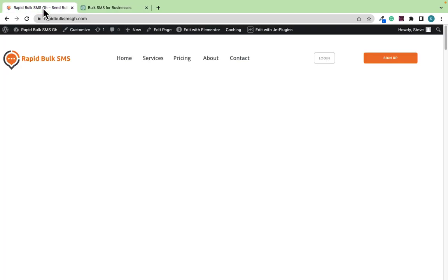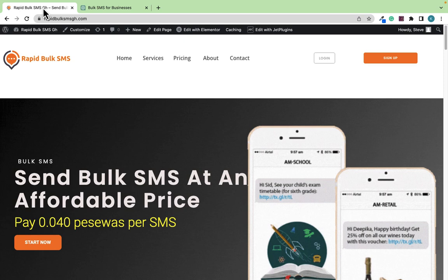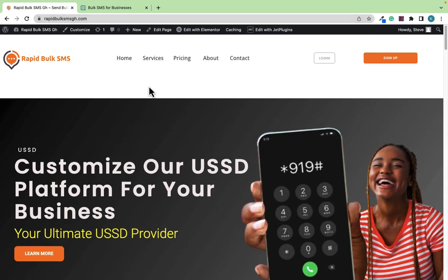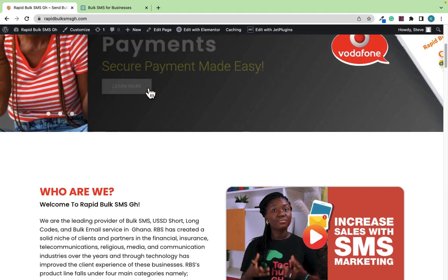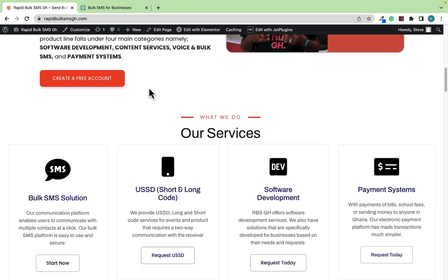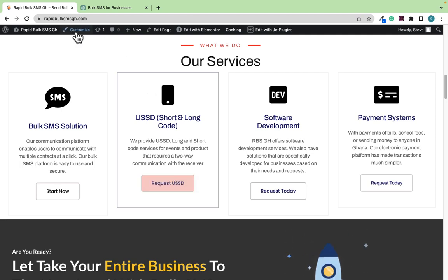Those of you who have already started using Bulk SMS have seen the great benefit, and those of you who are now starting will also see the great benefits very soon. When you want to start your Bulk SMS marketing strategy, it's very simple. The first thing is to come to rapidbulksmsgh.com.